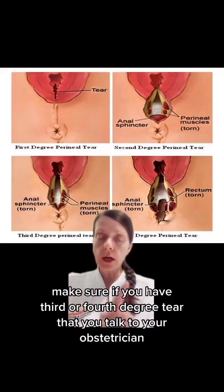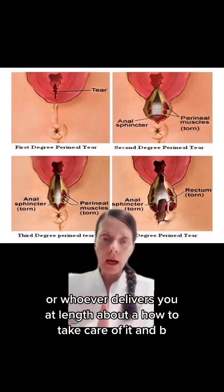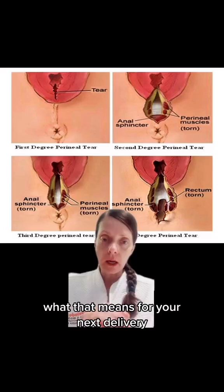Make sure if you have a third or fourth degree tear that you talk to your obstetrician or whoever delivered you at length about A, how to take care of it, and B, what that means for your next delivery.